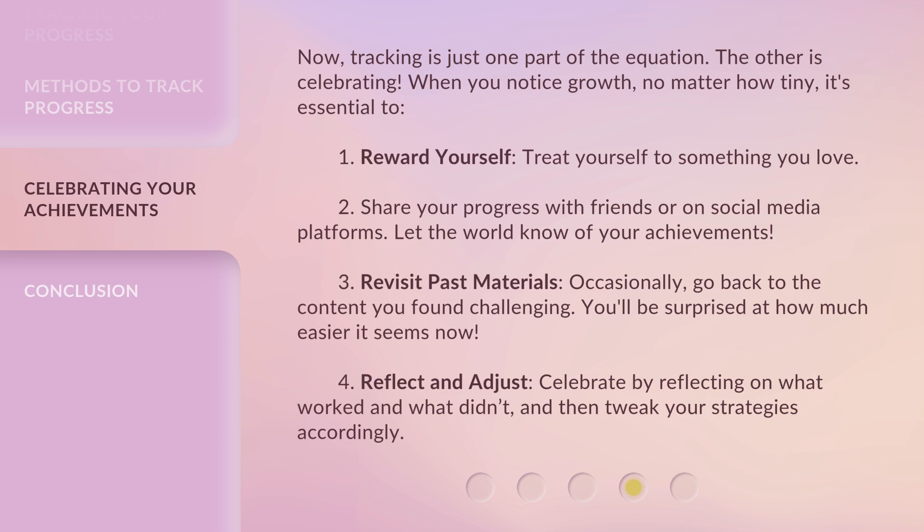3. Revisit past materials. Occasionally, go back to the content you found challenging — you'll be surprised at how much easier it seems now. 4. Reflect and adjust. Celebrate by reflecting on what worked and what didn't, and then tweak your strategies accordingly.